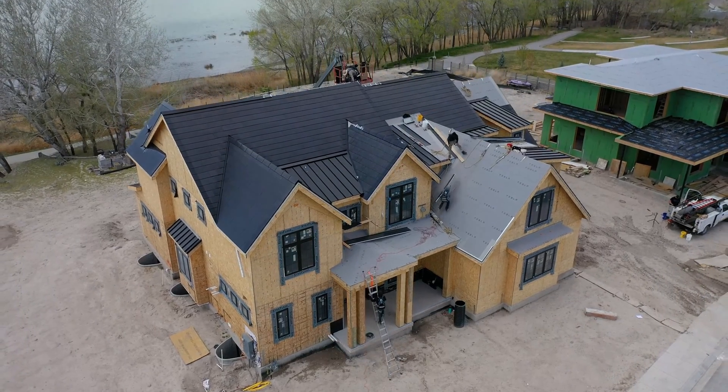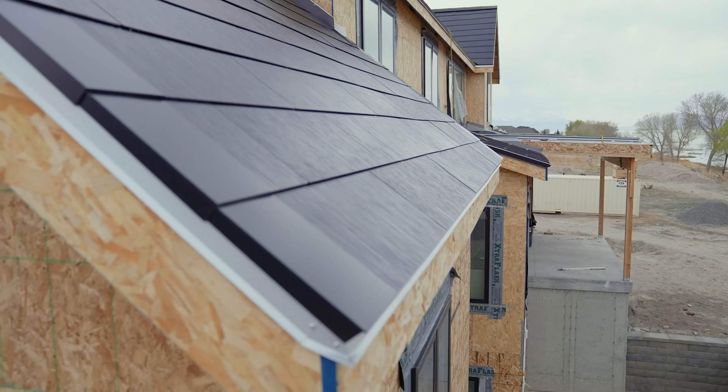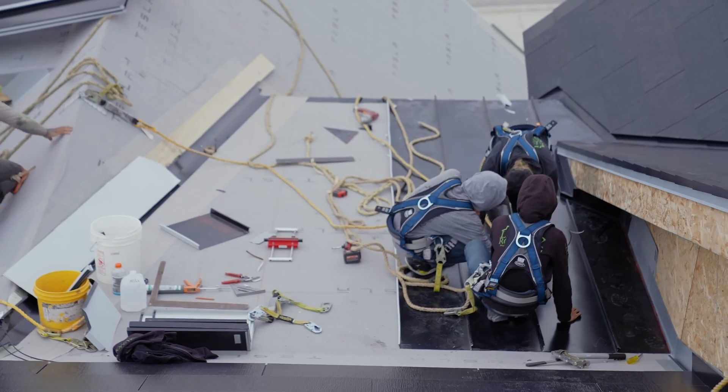The benefits of a Tesla roof are that you can produce your own power and you don't have to rely on any hookups to any city resources or exterior sources to provide the energy you need to power your home. Combining that with the batteries makes it so that you have a congruent system that's made to work together, and as long as the sun's coming out, you'll have the power you need for your home.